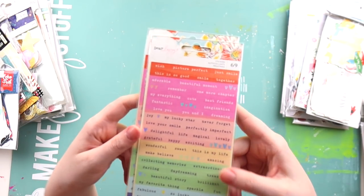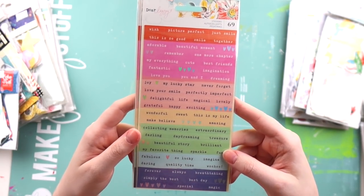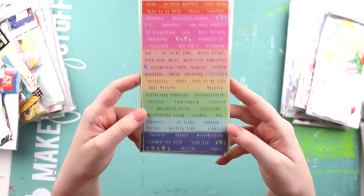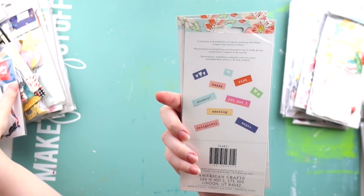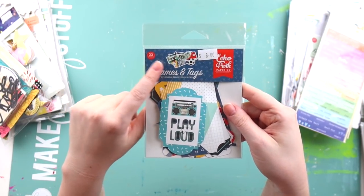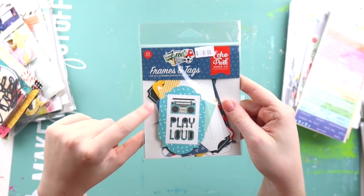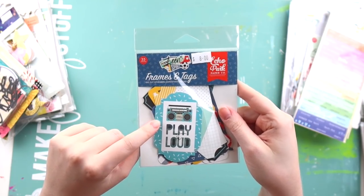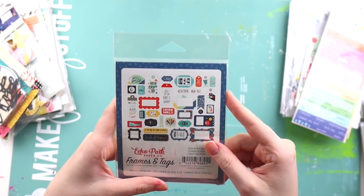I grabbed two of these tiny word stickers from the new Dear Lizzie collection — they're just beautiful, I love a good typewriter font, so I grabbed two of those. I don't know the name of the collection though. This one — I have the other ephemera pack, not the frames and tags, and I've been using that quite a lot on Archie layouts, so I grabbed the frames and tags set.